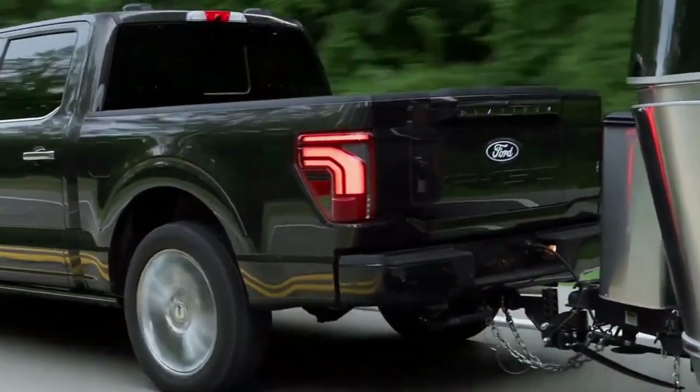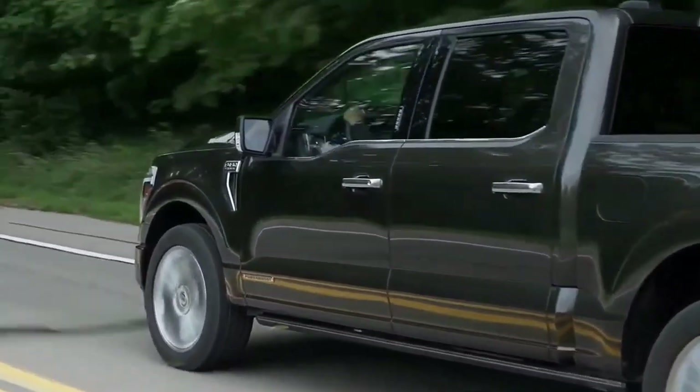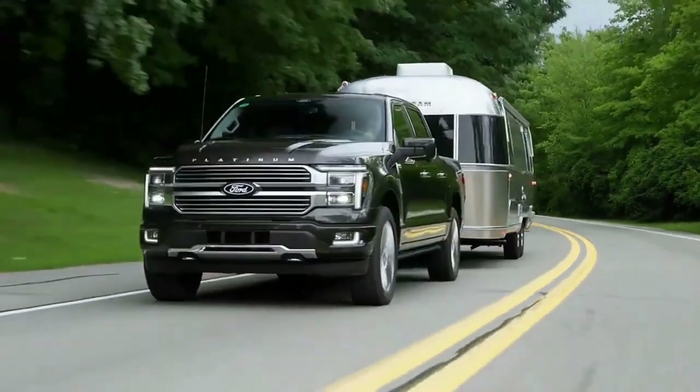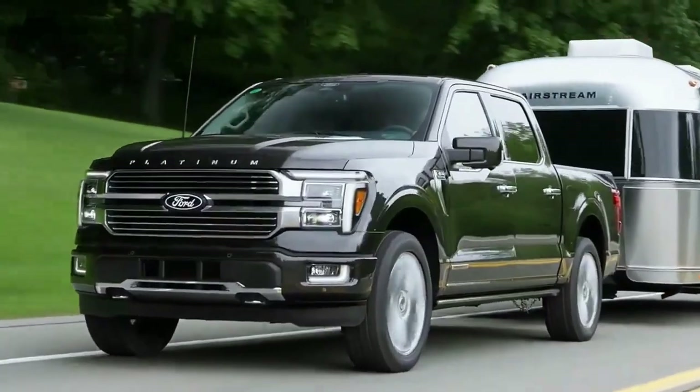On the other end of the spectrum sits the new Platinum Plus model, which takes over as the F-150 range topper. The new luxury trim brings a more earthy interior theme with a much warmer smoked truffle finish. The standard Platinum now features black exterior and interior trim accented with unique blue stitching throughout.